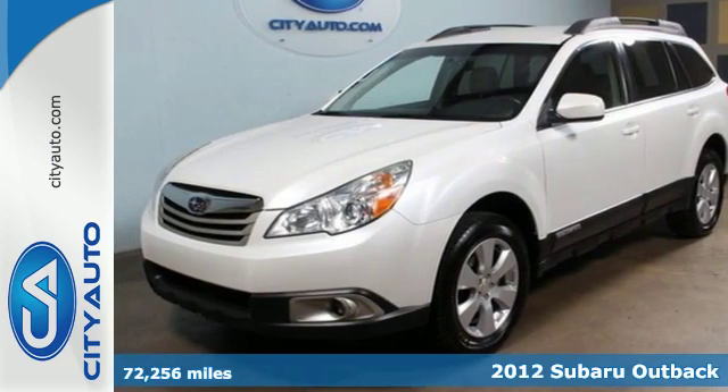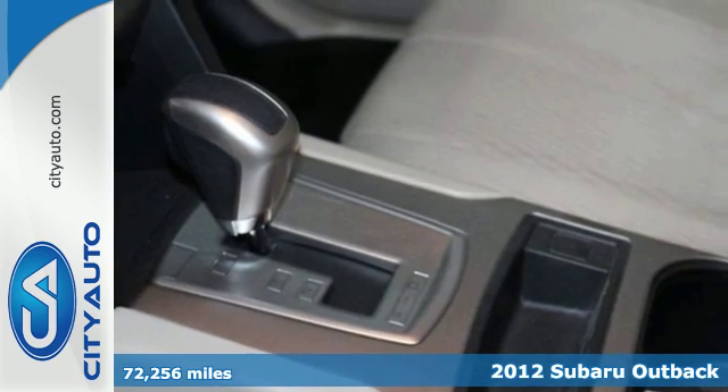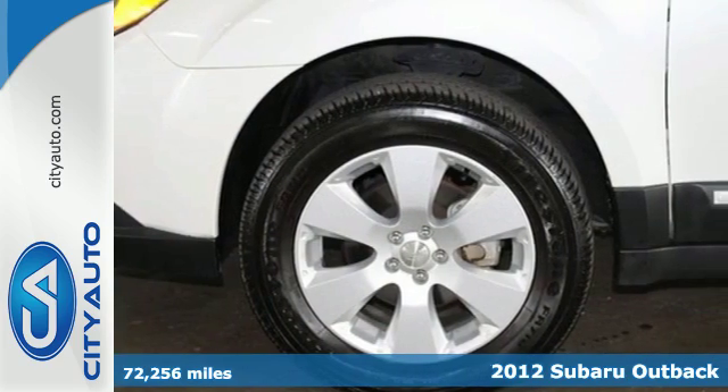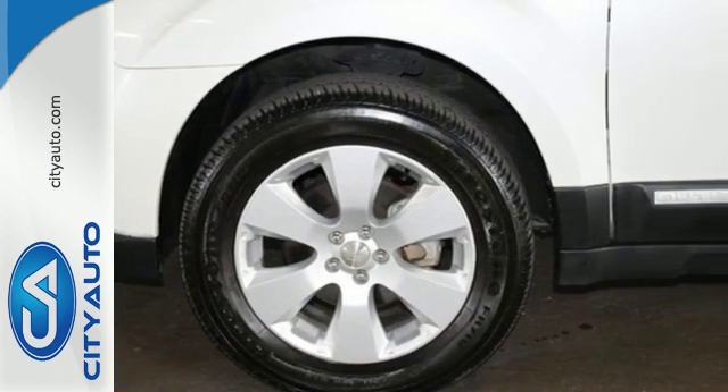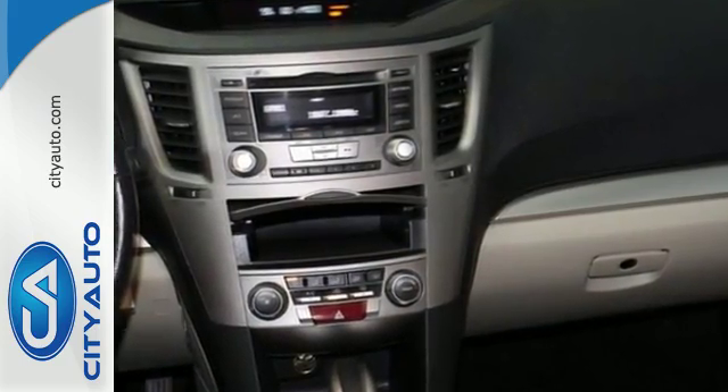It's a 2012 Subaru Outback. This sport wagon is loaded with standard state-of-the-art features, including cruise control, air conditioning, a rear spoiler, as well as the safety of multiple airbags, stability and traction control and anti-lock brakes.